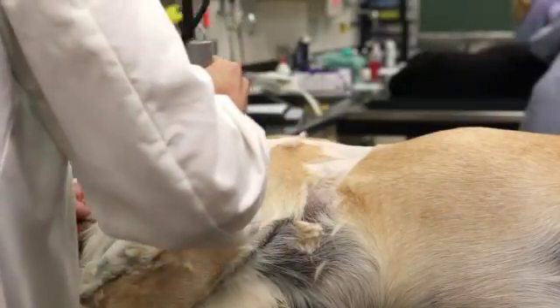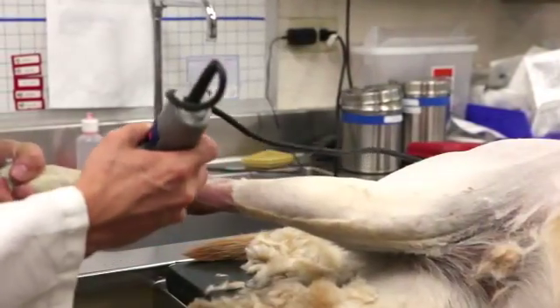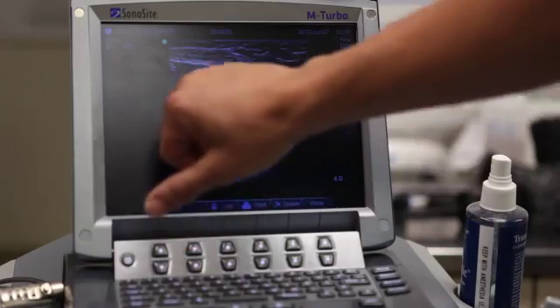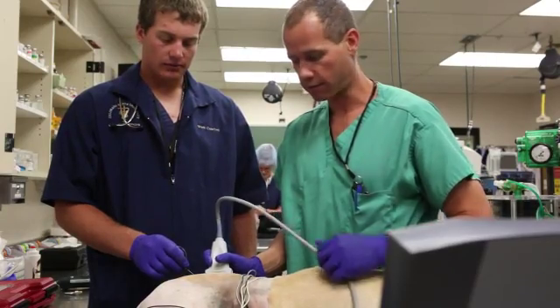Following this, a technician will shave the hair from the limb that's going to be amputated — there's a lot of shaving involved. Under anesthesia, we usually perform a nerve block to increase patient comfort during surgery and decrease the amount of anesthesia needed to keep them comfortable.